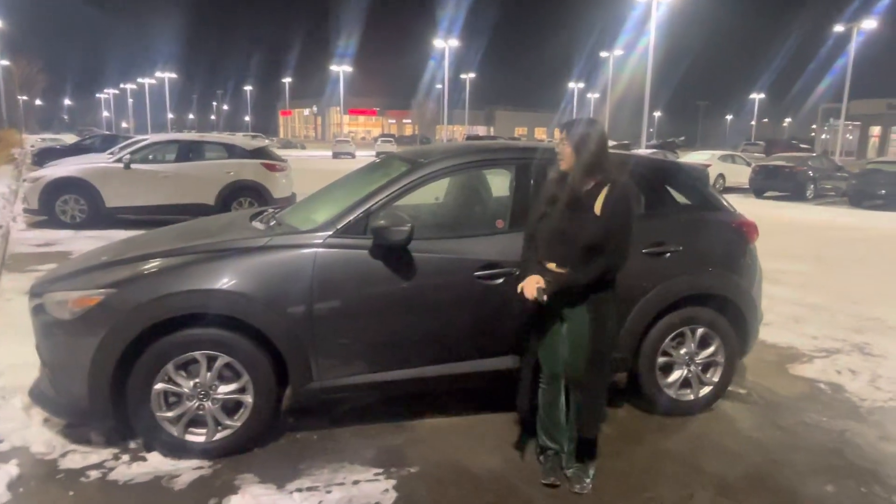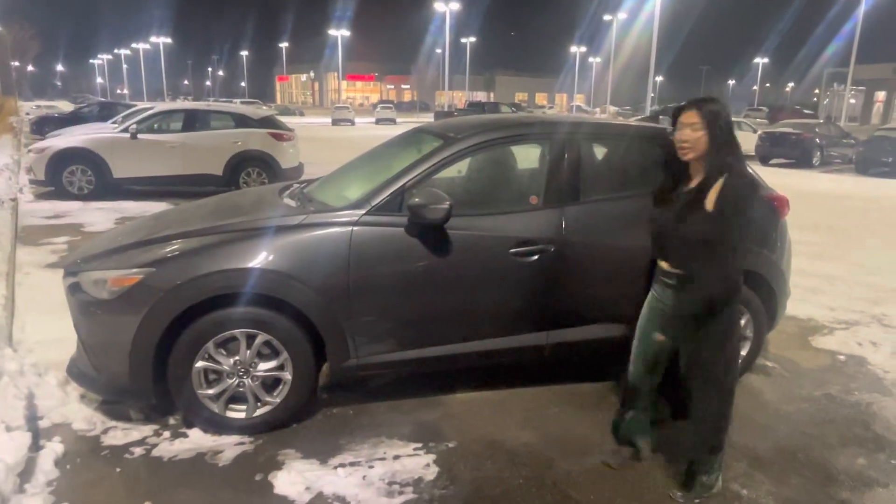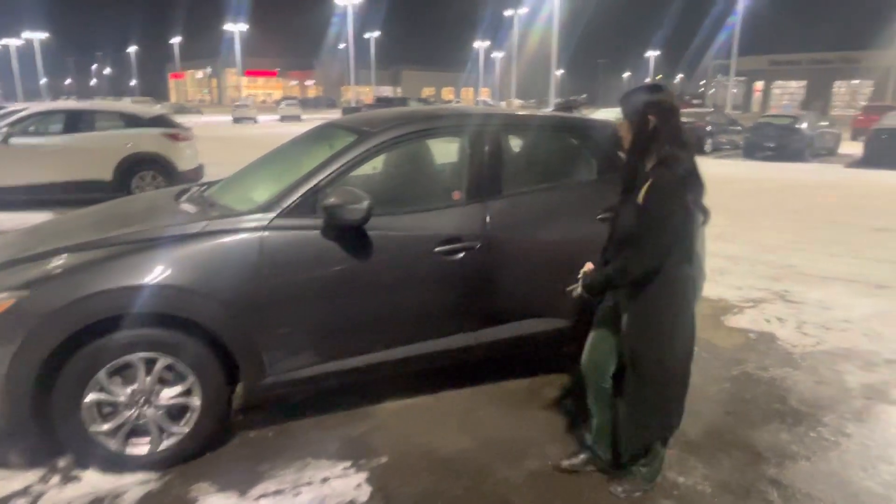Hi Quinta, it's Grace here from LA Mazza. I just want to show you the 2020 CX3 GS that we just spoke about on the phone.